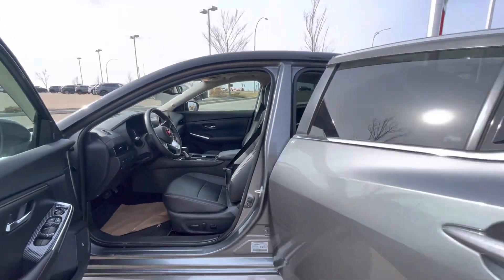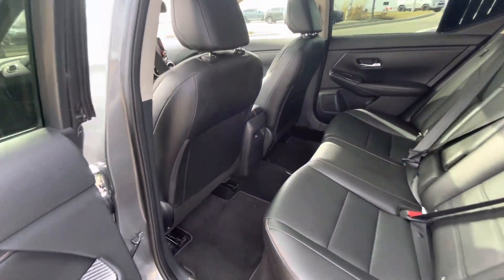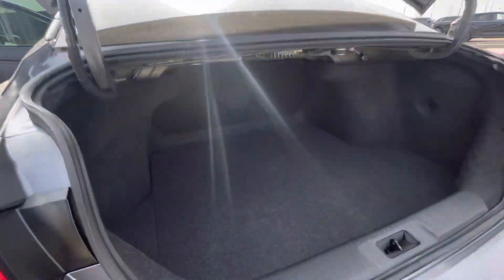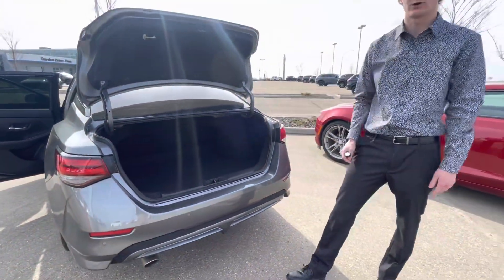Tons and tons of features in this vehicle. There's lots of room in the back there, and the leather continues as well — it goes all the way throughout the vehicle, which is absolutely amazing. There is tons of room back there too. For a sedan, there is lots of room in this vehicle.